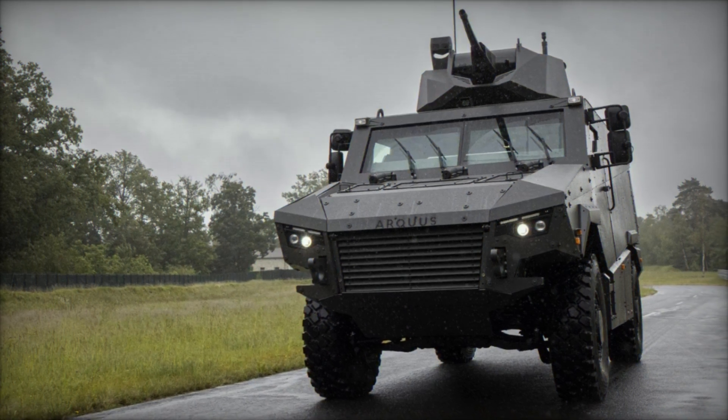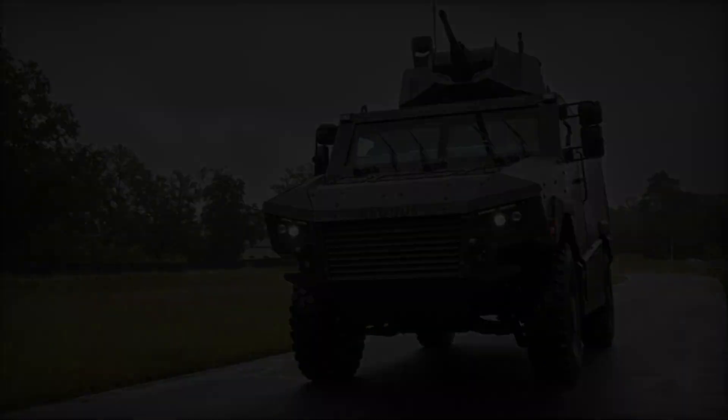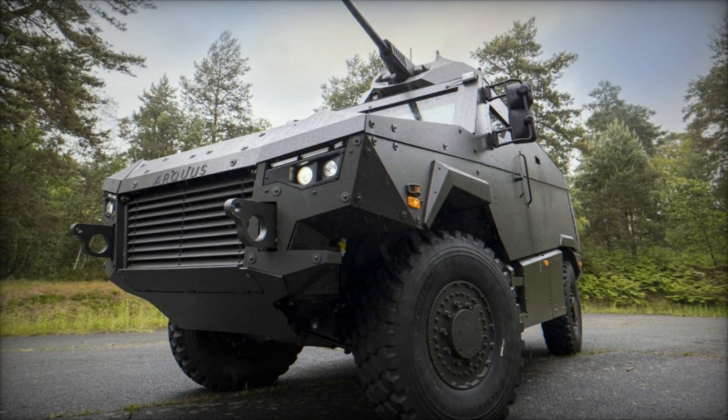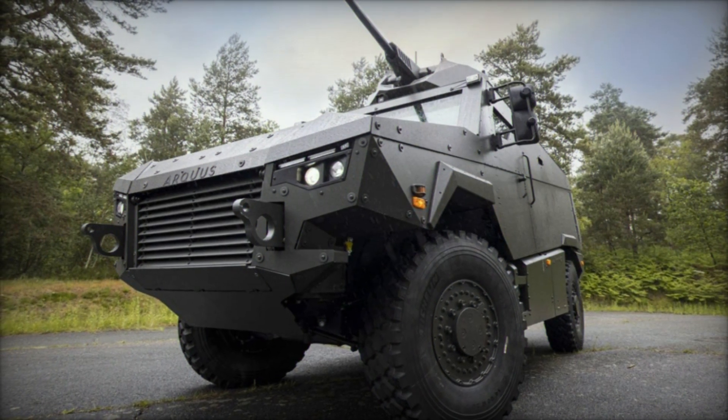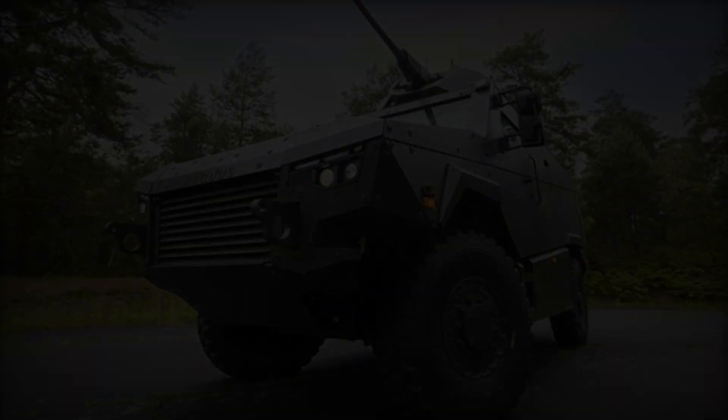Designed to meet the highest protection standards, the MAV-RX offers level 4 protection according to the STANAG 4569 standards for mines and ballistic threats. This level of protection surpasses that of many of its counterparts, providing enhanced safety for its occupants.